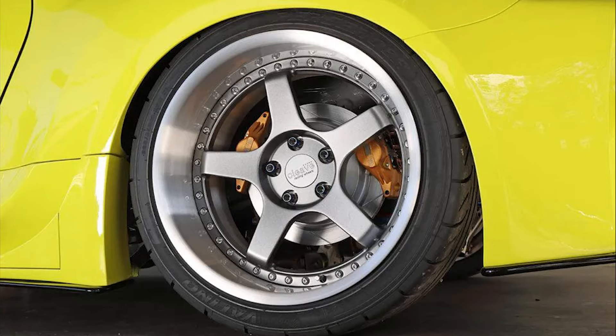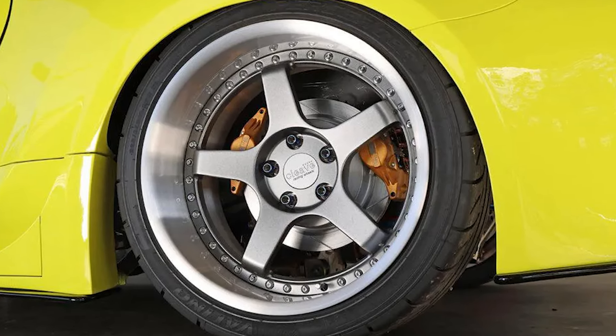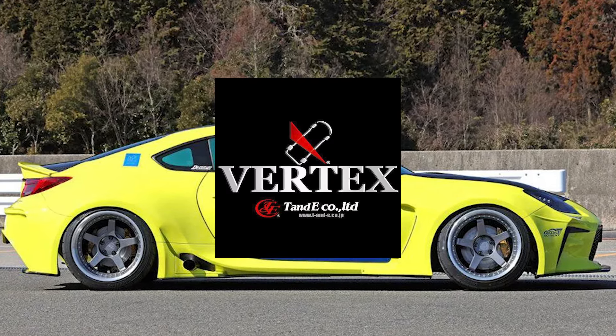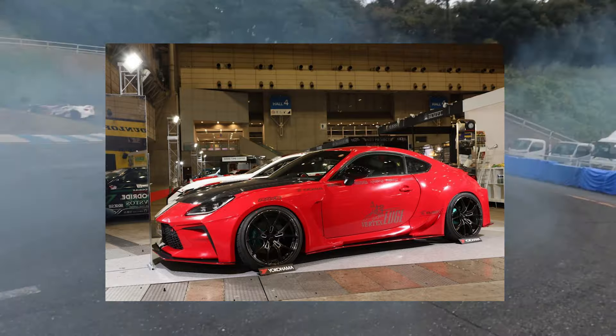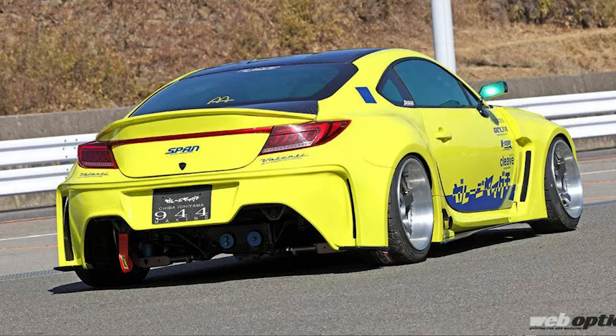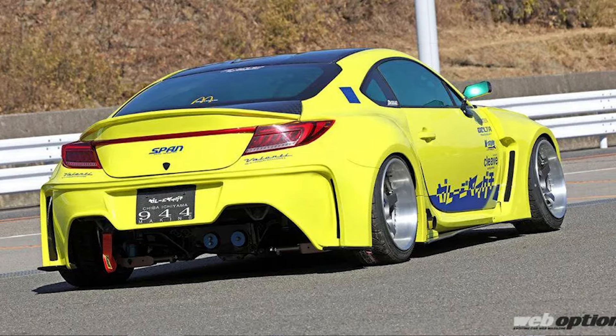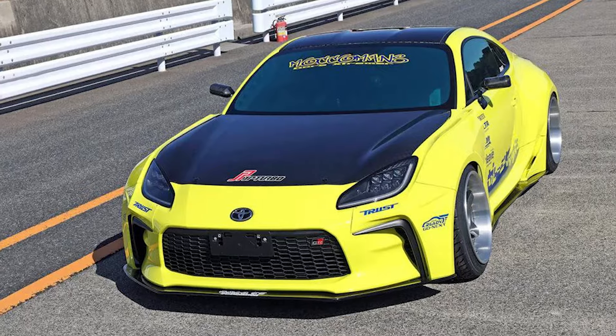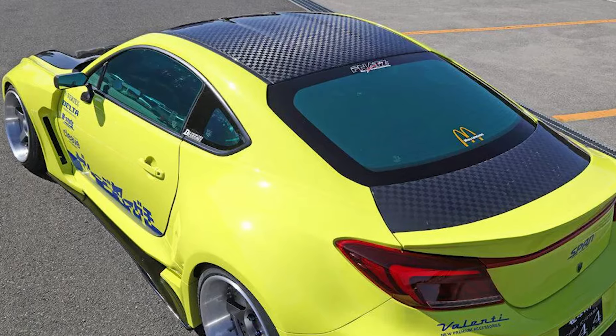225s in the front, 265s in the rear, wrapped around some 18-inch Cleave brand wheels. They are running the full GR86 Vertex Ridge Kit — very clean work. I especially like that rear bumper: aggressive but still very sleek, flows well with the body lines. Vertex never misses. Valenti tails in the rear, and a pretty crazy checkered dry carbon pattern on the roof, hood, and trunk. I like how they brought the carbon from the front all the way to the back of the car.